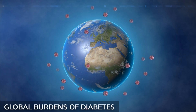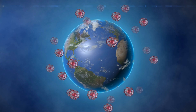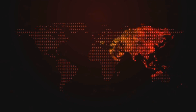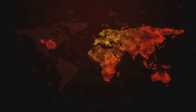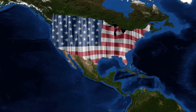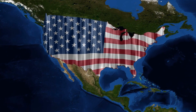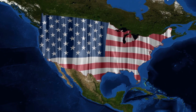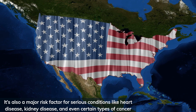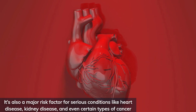High blood sugar is a growing problem affecting millions worldwide, and it's not just limited to people who already have diabetes. Over 34 million Americans are living with diabetes and an eye-opening 88 million more have pre-diabetes. High blood sugar isn't just a concern for those diagnosed with diabetes — it's also a major risk factor for serious conditions like heart disease, kidney disease, and even certain types of cancer.